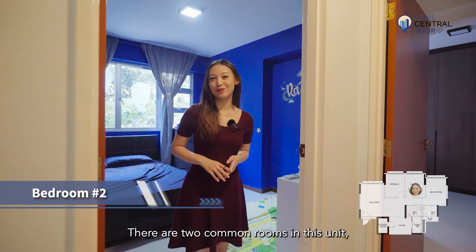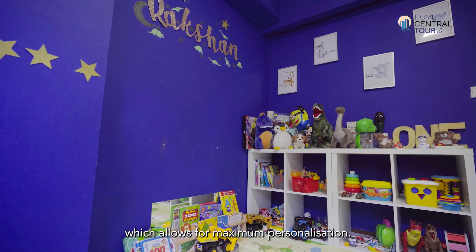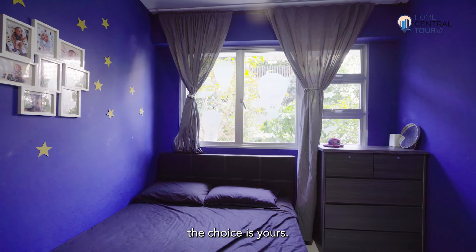There are two common rooms in this unit, both of which have no built-ins, which allows for maximum personalisation. Whether a bedroom, study, or walk-in wardrobe, the choice is yours.